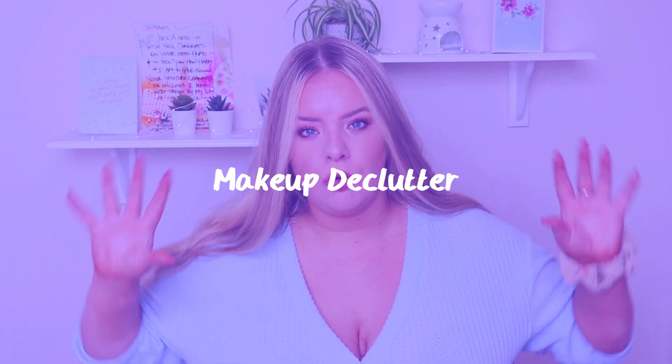Hi guys, welcome back to my channel. Apologies if I look the same — I'm trying to bulk film to catch up. Today's video should be 21 or 22 products that I'm decluttering from my collection, and I'm just going to show them to you. That's the style I'm doing today, so if you're interested, let's just get into it.